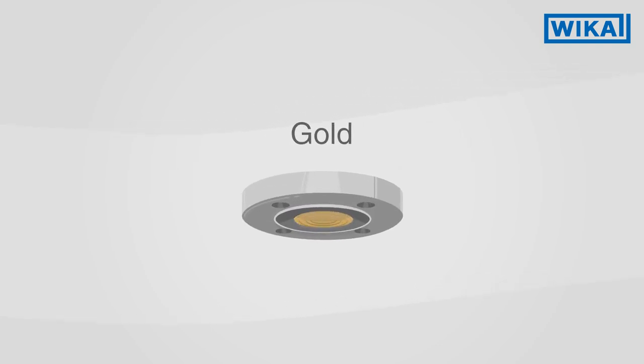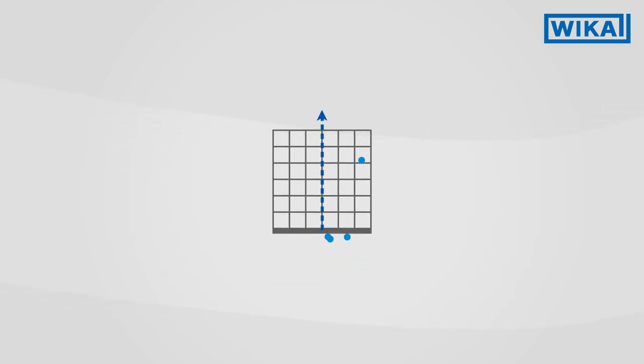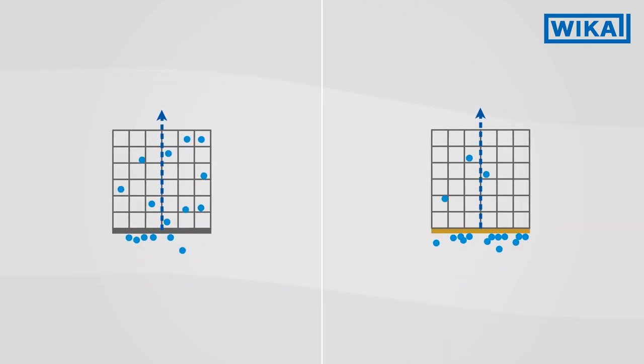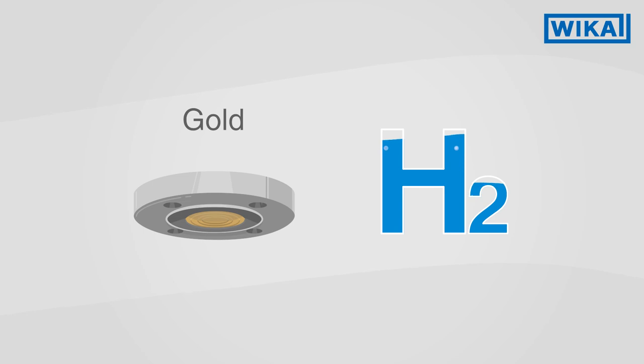Gold coating is particularly recommended for applications with hydrogen. Hydrogen atoms diffuse through the wetted components into the insides. A gold coating on the diaphragm slows down this process and thus protects the measuring arrangement. The coating forms an effective barrier.